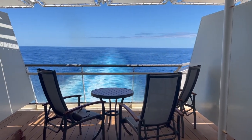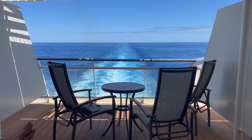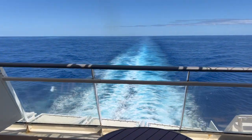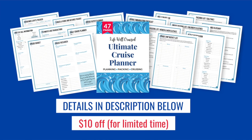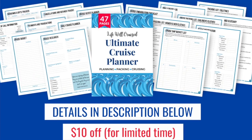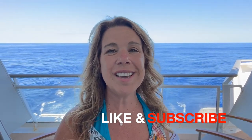Let's head out to the balcony — this is our first time in an aft veranda. I'll share the pros and cons of this cabin type in another video, but just let me show you this amazing view. I hope you made it to the end of the video to see this! Please let me know if you'd like to see more of this aft cabin, leave a thumbs up, and subscribe if you haven't already. Happy cruising!